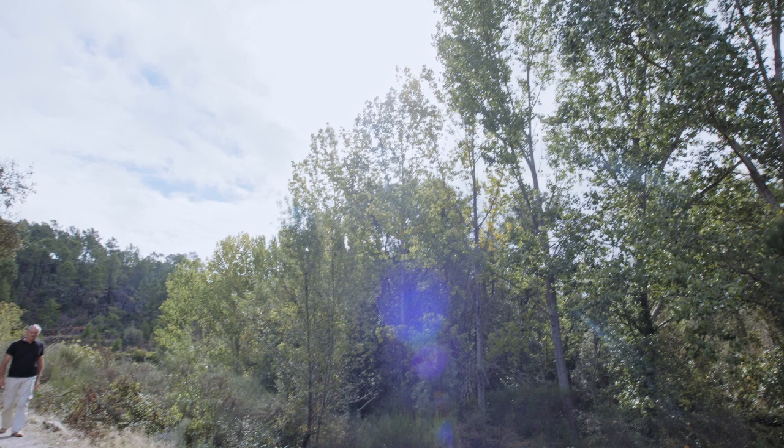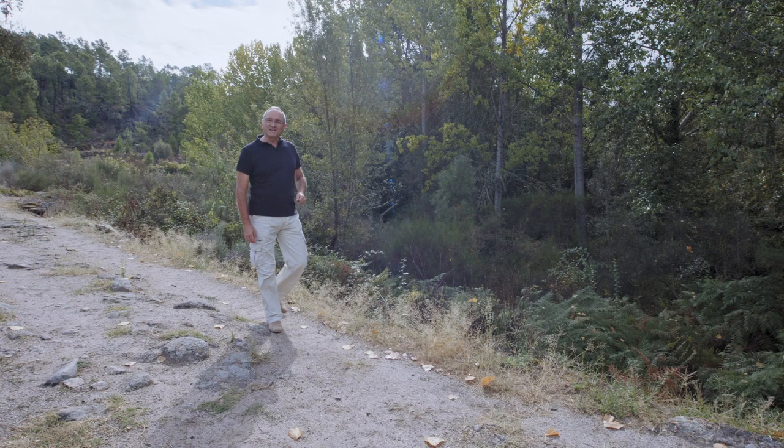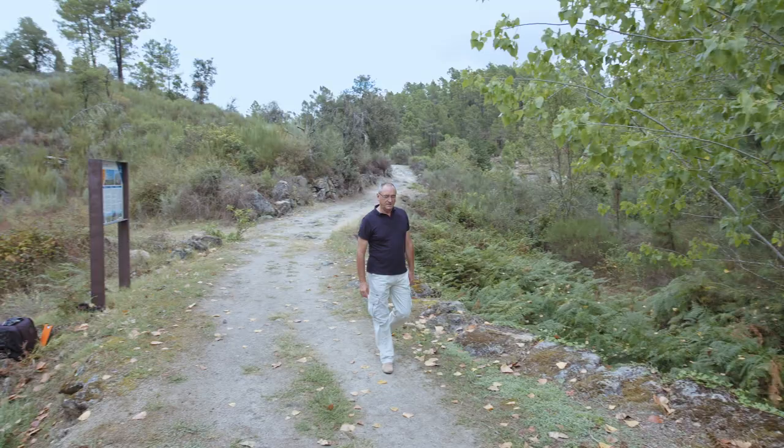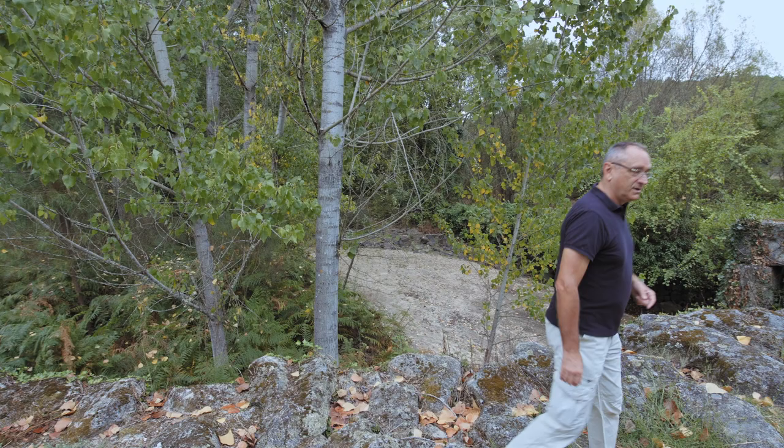Through this area ran the Roman road that linked Bracara Augusta — the current Portuguese city of Braga — with Astorica Augusta, today the Spanish city of Astorga: the famous Via Nova. Right here, the road came to the small river Calvo, which required the construction of a bridge.